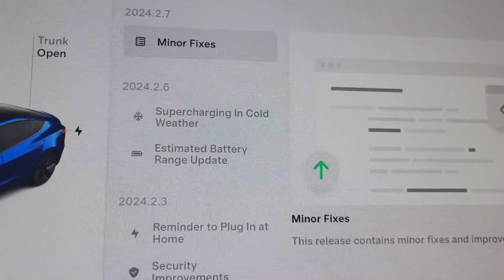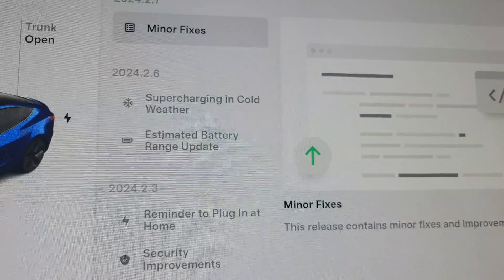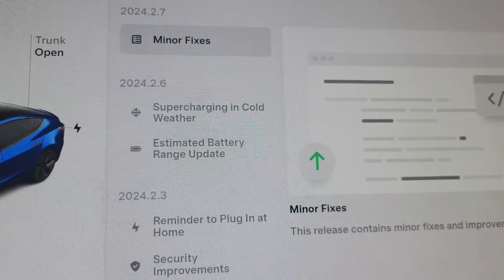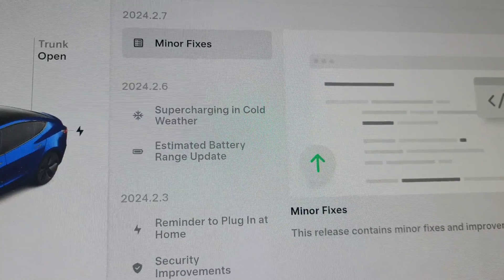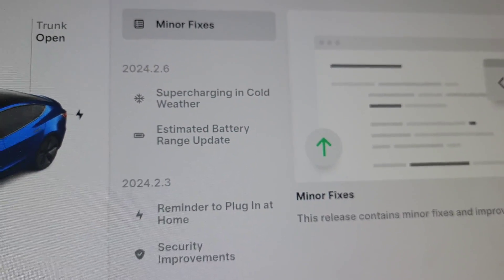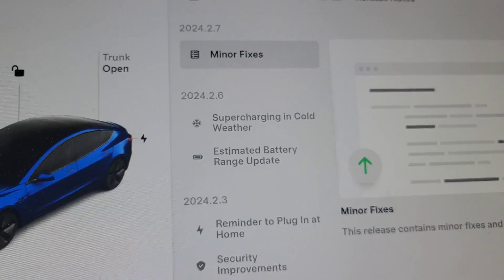In the last update, 2024.2.6, we got better supercharging in cold weather — it will pre-warm the batteries so you get more efficient supercharging. Also, the battery range now will take into consideration the age of your batteries, like degradation and things. So that's about it. Not a lot, but I just wanted to make this video quick and let you know what we got, and hopefully that wiper update's in here. If not, I know it's coming soon.